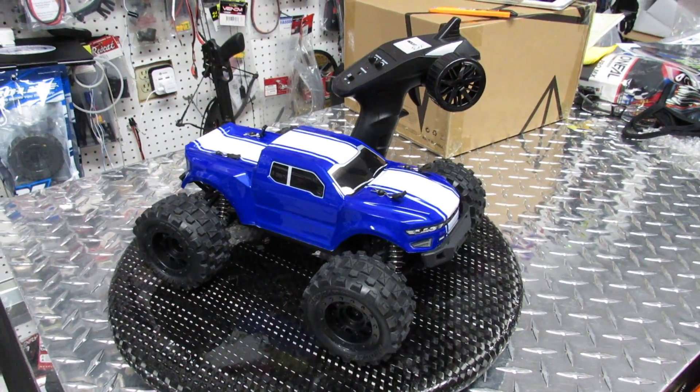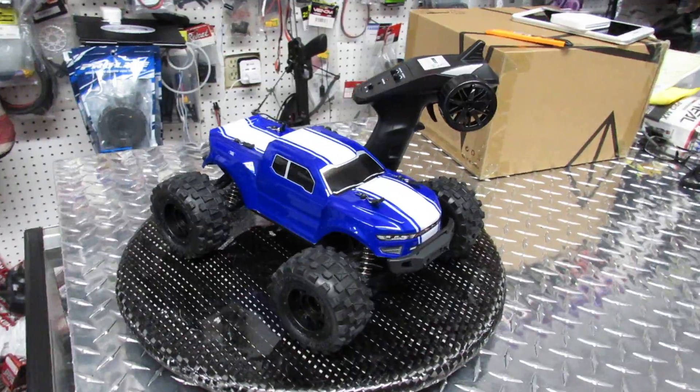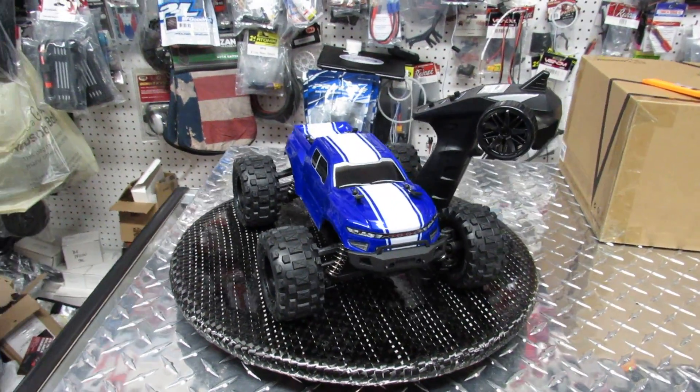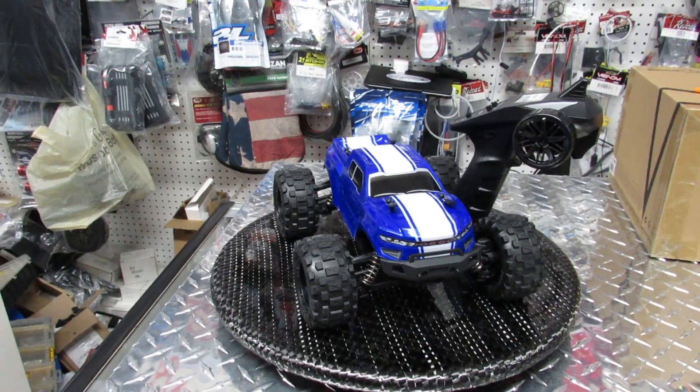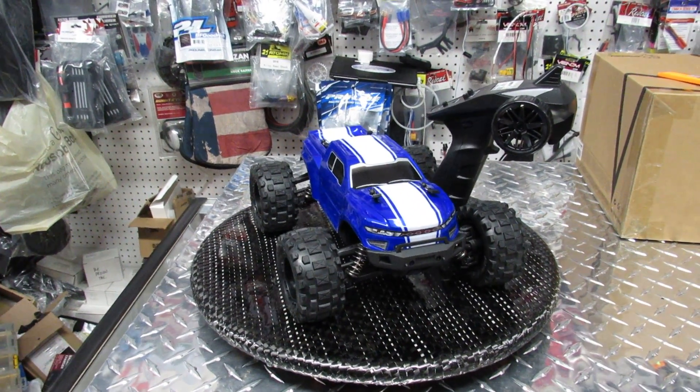They are going for $100. Yes, that is the price — if you want one, just go to the shop. This is the Christmas special.